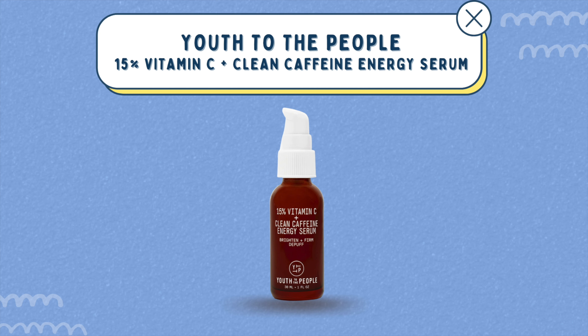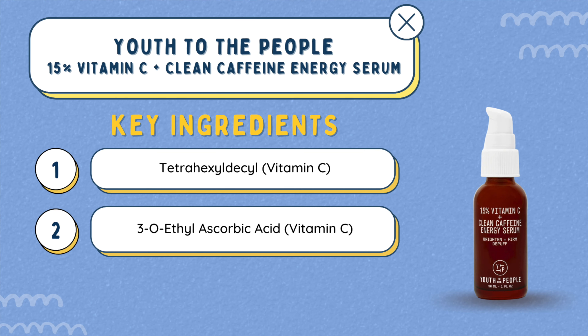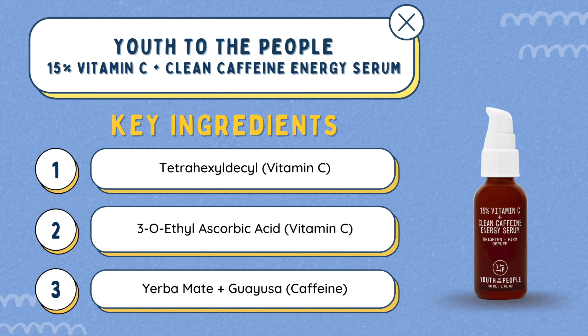One product that has this derivative is the Peach & Lily 15% Vitamin C Clean Caffeine Energy Serum. It actually has three forms of vitamin C. It also has caffeine from guaraná and tea leaves, so it has antioxidants and can help reduce puffiness. So it has a lot of benefits.